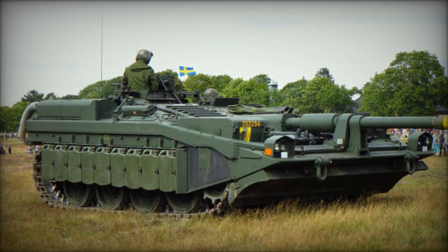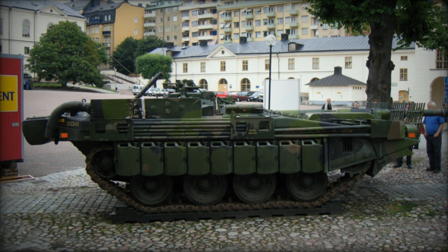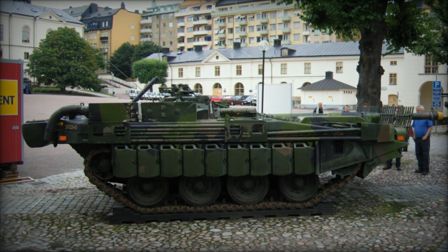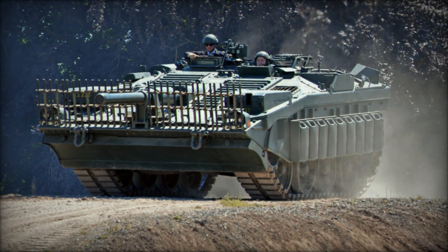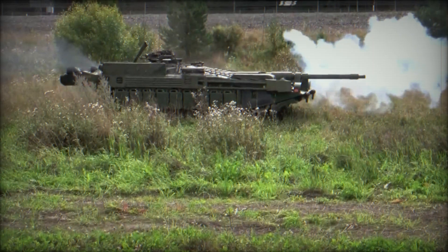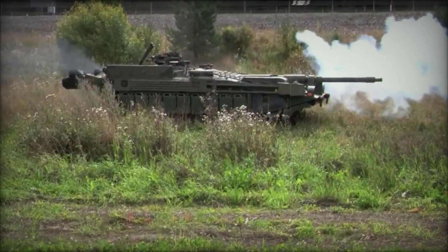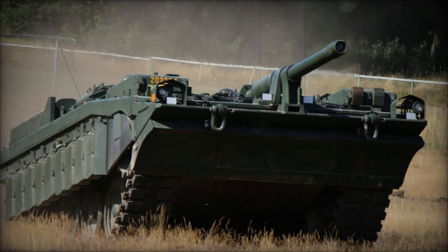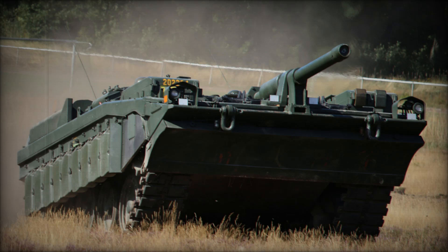As time progressed, the Swedish army retired the Strv 103 in 1997, transitioning to the more advanced Leopard 2 MBT. The S-Tank had served its purpose during the Cold War, paving the way for modern armored warfare strategies. Interestingly, a prototype D model was proposed in the 1990s to replace the aging Strv 103, completed from a modified Strv 103C, but it was never adopted. This moment in history serves as a reminder of the relentless pursuit of innovation in military technology.